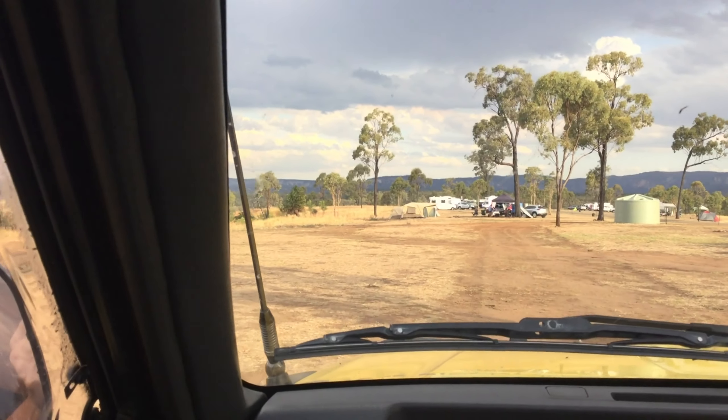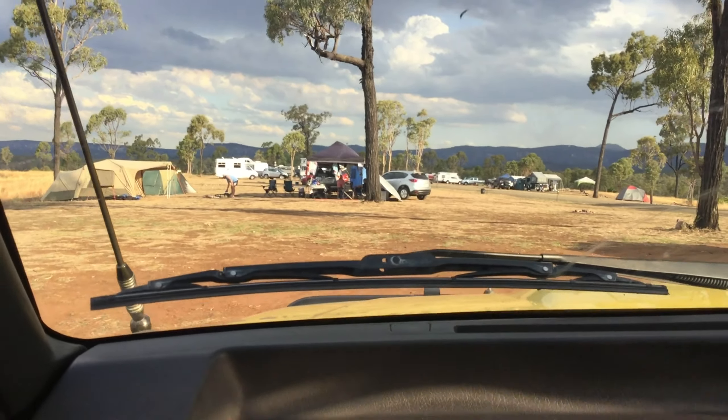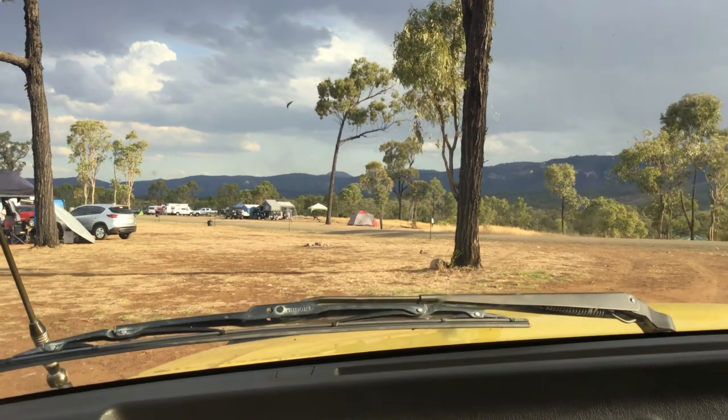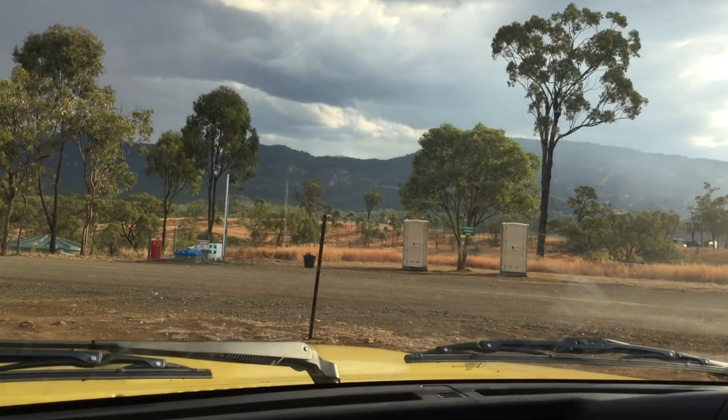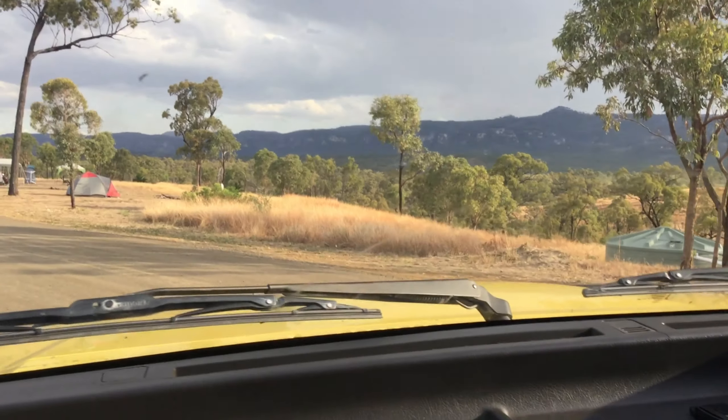There's no water, no power, but it does have spotless portaloos and a dump point if you need that sort of stuff. It's even pet friendly with kennels to hire for when you visit the national park — they look after your dogs and stuff for you. It's amazing, really well thought out. Lots of rubbish bins so you don't have to take your rubbish out. Every site has fire pits and you can collect your firewood on site because it's not a national park.